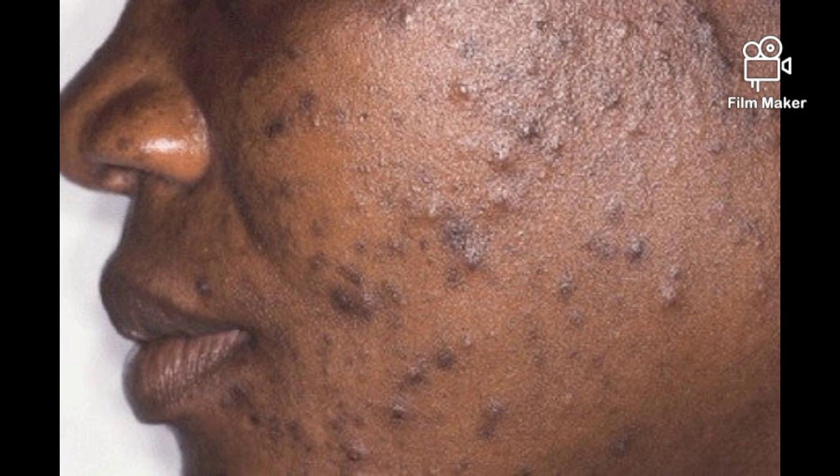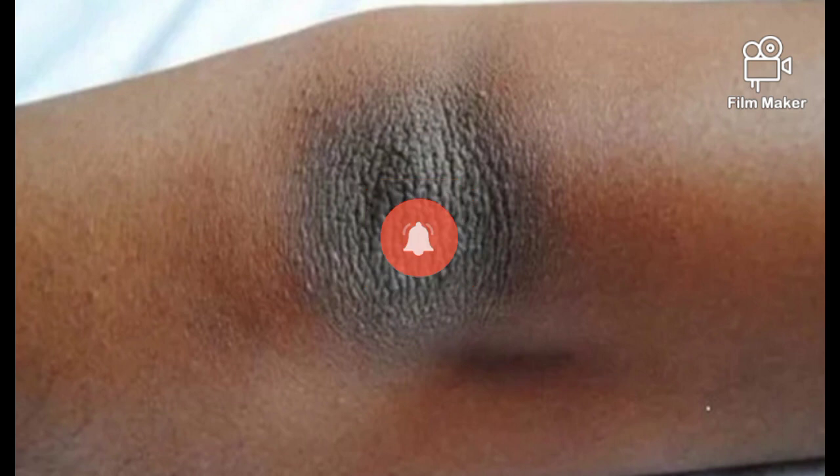Kindly like this video, share this video, and turn on your post notification bell so that you will always be the first person to be notified anytime I upload a new video. Now let's dive straight into this video. Do you have dark spots, pimples, brown patches, or reddish skin?